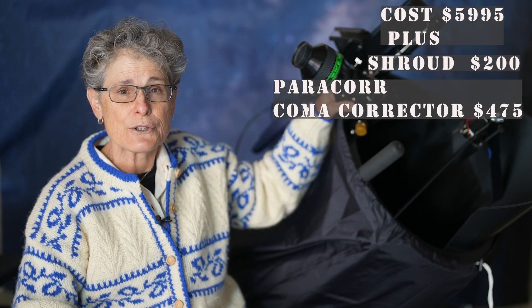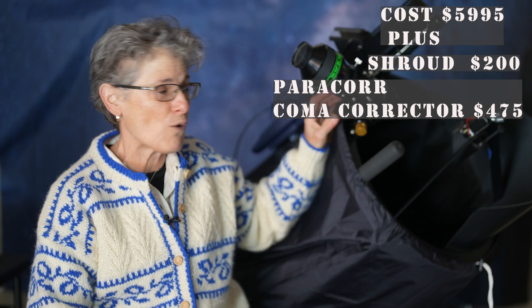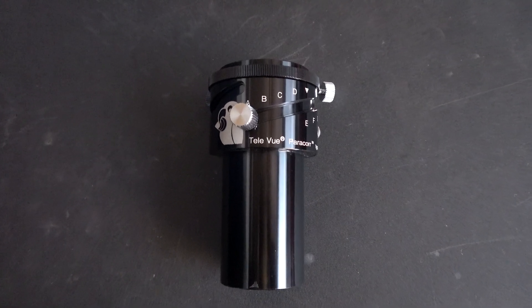This is a fine premium Dobsonian telescope with incomparable optics — but what's the catch? Mine was on sale for $5,995, which sounds reasonable for a fine instrument with 15 inches of aperture, but that doesn't include the shroud, which is essential on a truss tube Dobsonian and costs $200. You'll also need the Paracorr coma corrector since this telescope is f/4 and will have significant coma — the Paracorr was $475.